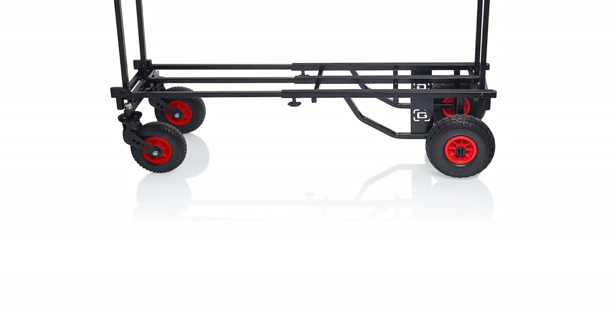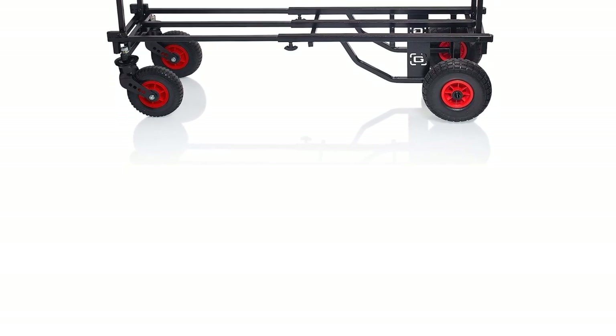The Gator Frameworks cart is pretty awesome and a great addition to your operation if you need to move heavy loads often. One more thing — if you can stop yourself from making that electronic transformer noise while you're converting this cart, that would be great.